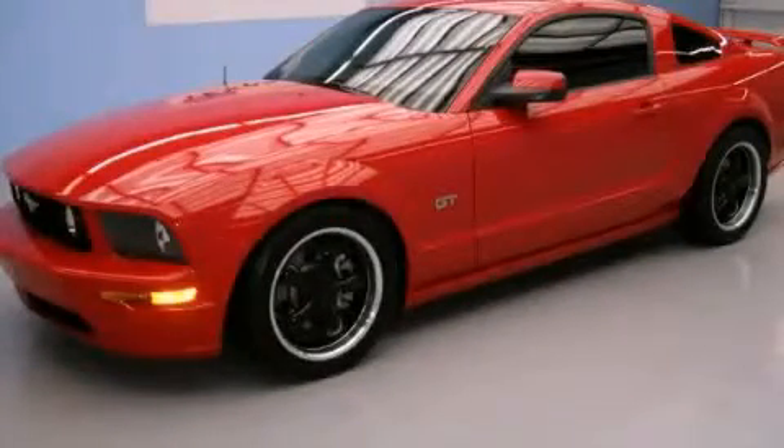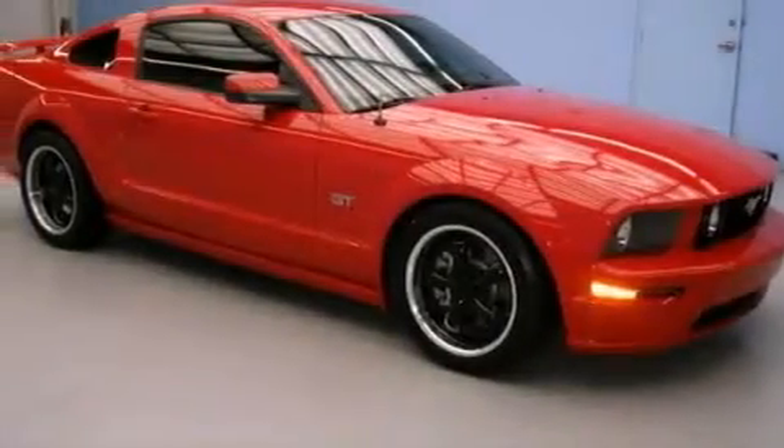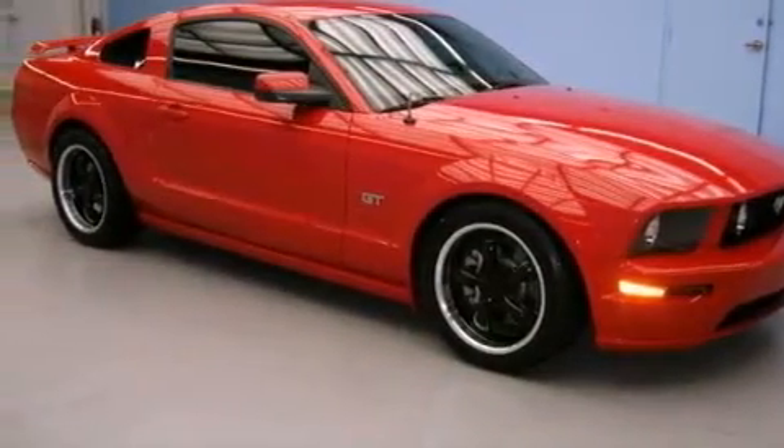This is a 2006 Ford Mustang, proving that life is a journey and not a destination. It has a 4.6 liter 8-cylinder engine and a manual transmission.